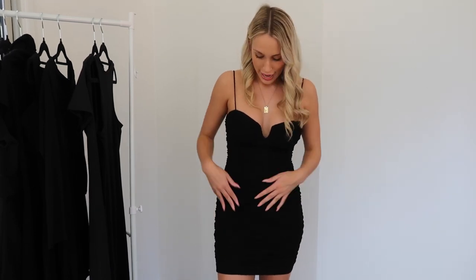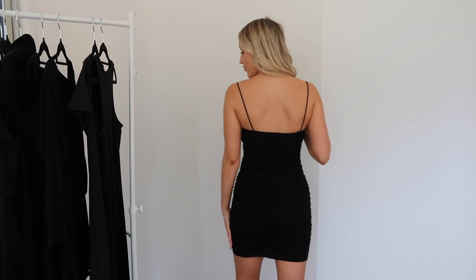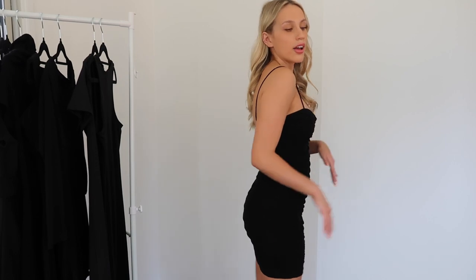This next dress is from Princess Polly - I'm absolutely obsessed with it. It's got a nice V-neckline that is definitely pushing up the girls, which I'm here for, and it's got little lines down the front and it's ruched. It's quite long which is perfect for going out - it's a fancier kind of dress that looks so good and is very shapely. I usually wear a size 8 in Princess Polly but this dress is a size 10, so I would recommend sizing up.